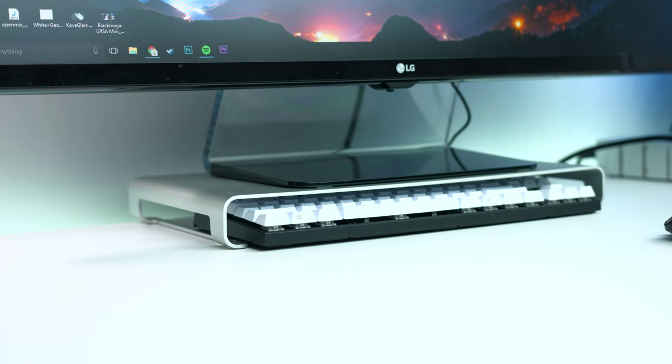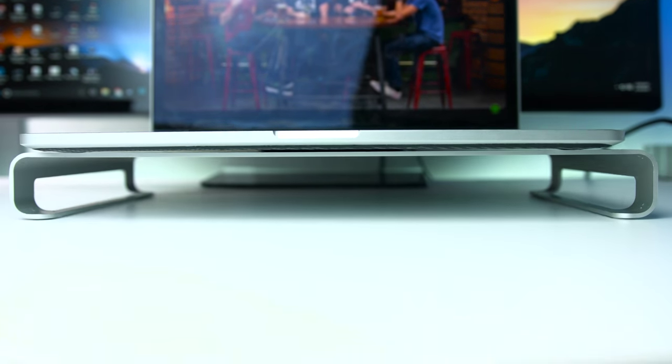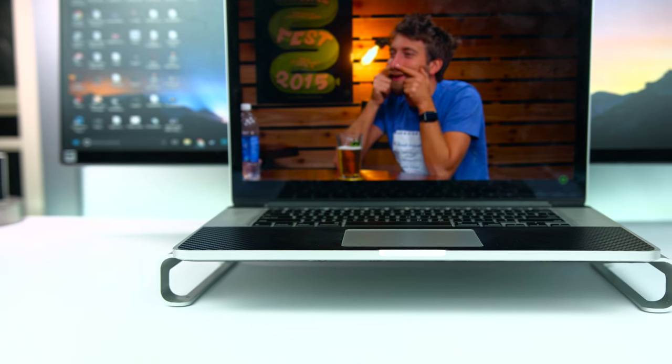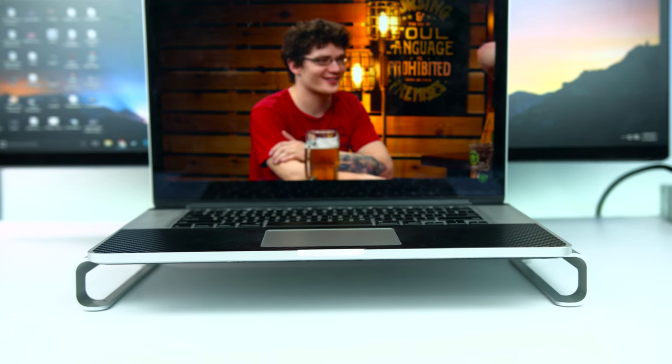Not only will it hold your monitor, but you can also use it as a laptop stand for proper airflow. This particular stand comes in at $40, but they also sell a much simpler $20 alternative version — I'll put them both down below.